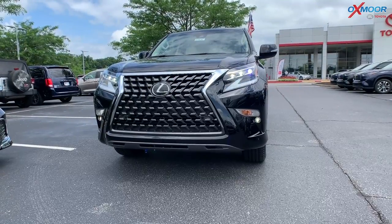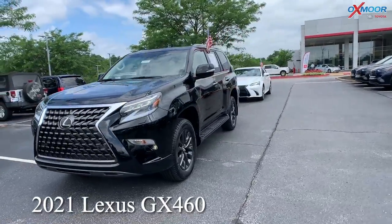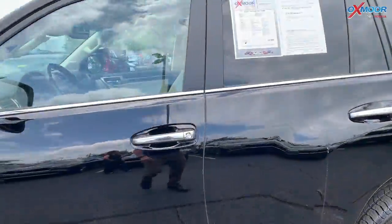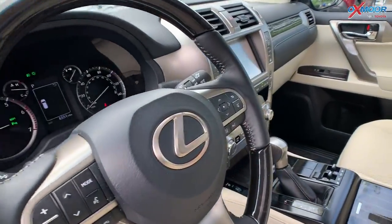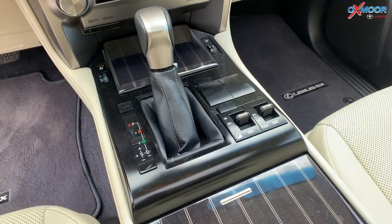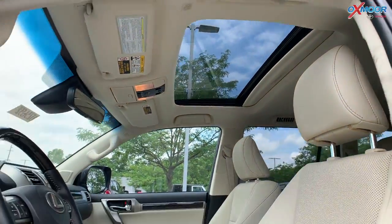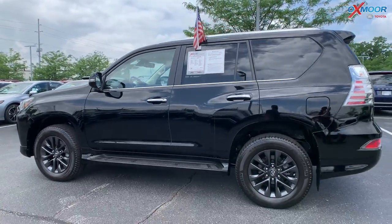Alright, for our second vehicle, this is a 2021 Lexus GX 460. The exterior color is called Black Onyx. The vehicle has 18-inch alloy wheels. It has a sunroof, leather cooled and heated seating, navigation, and a tow hitch. It has one owner and a clean Carfax. The interior is called Ecru. Mileage is 6,542. The price is $64,000 — one of the best values within 300 miles.